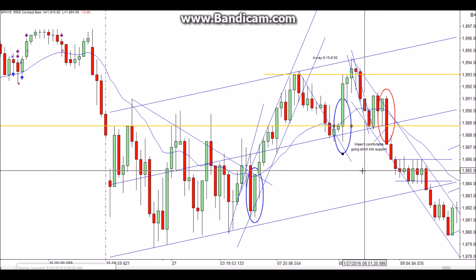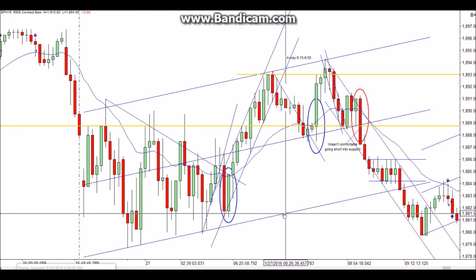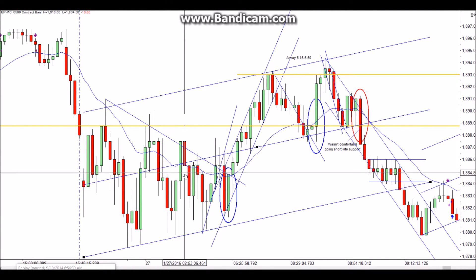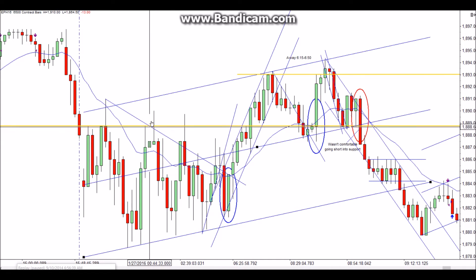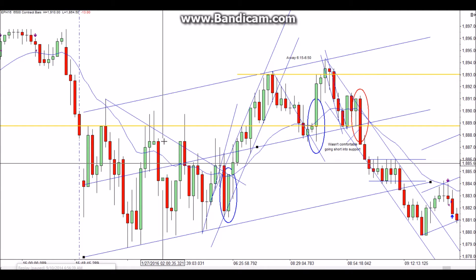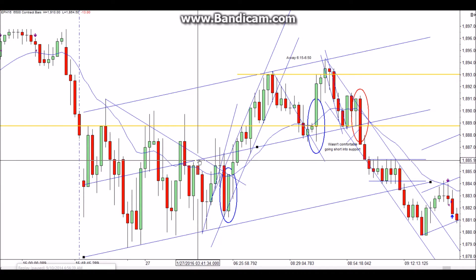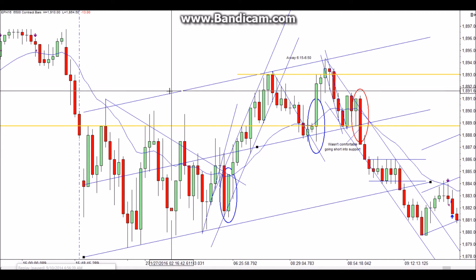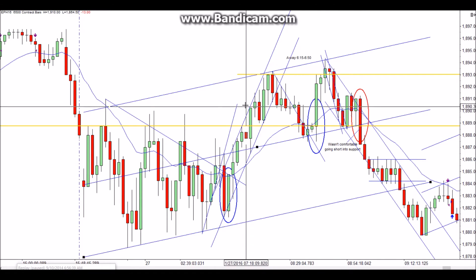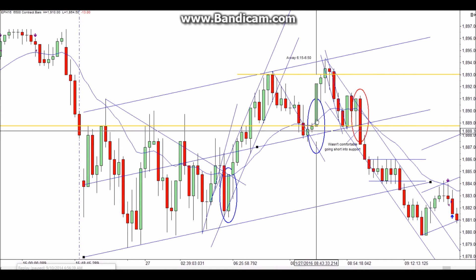I was also watching a two-tiered channel. The midline is kind of holding in some areas — a couple bars right in here it blasts through the midline and comes back to act as support, then drops down and acts as resistance, then comes back up and acts as support again. I think that midline is accurate. I drew the upper line there and notice it came into play right there again. The midline came into play as well, which would have been a booster for going long on that trap.